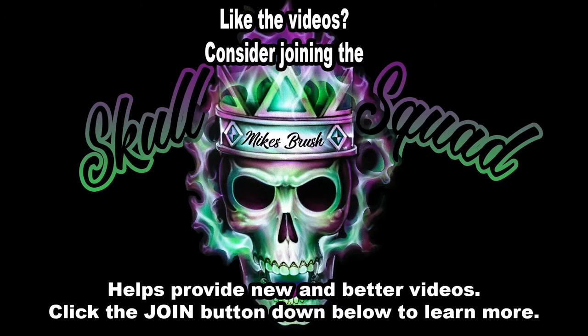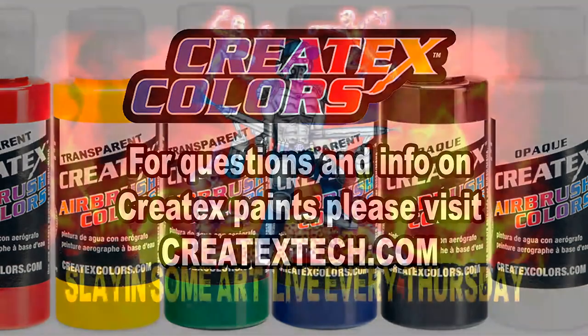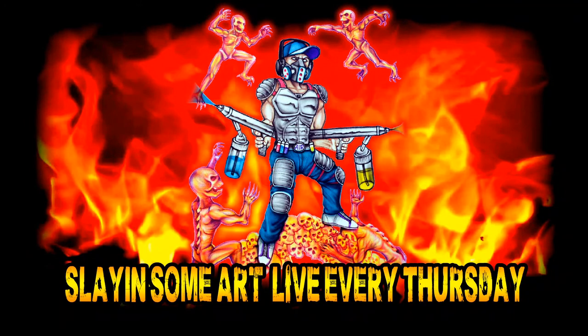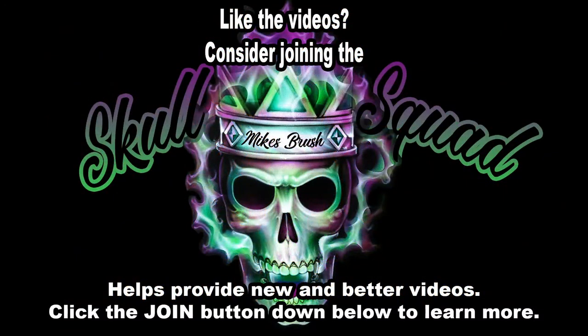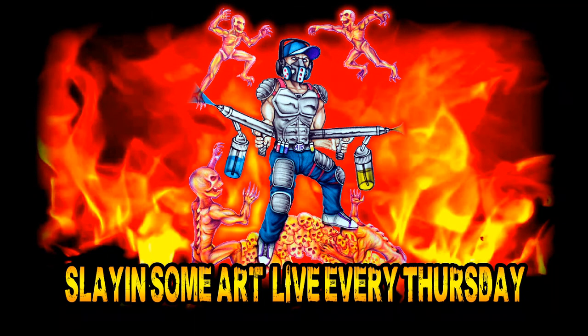We're live! For questions make sure you visit creatextech.com. Remember we're here every Thursday doing some new art. Next Thursday is the HD stencils promo so hope you're ready. Consider joining the skull squad down below — it helps bring more videos like this. You get cool perks, so make sure you click that join button. We're just gonna go ahead and get started.